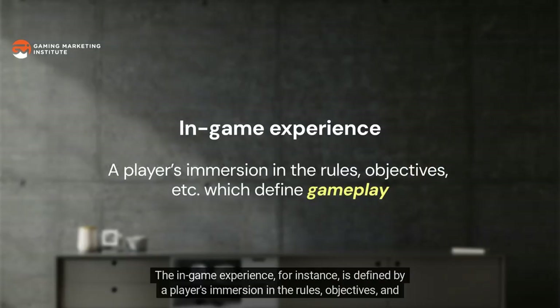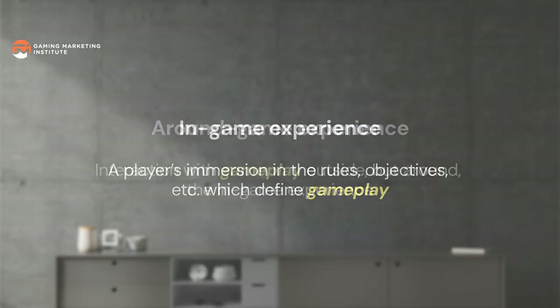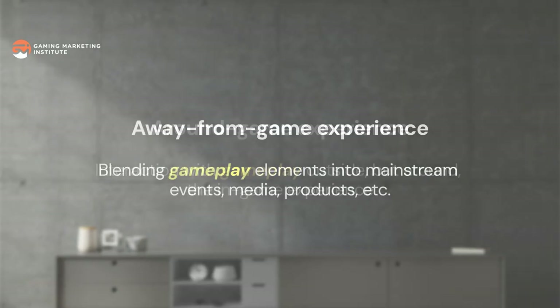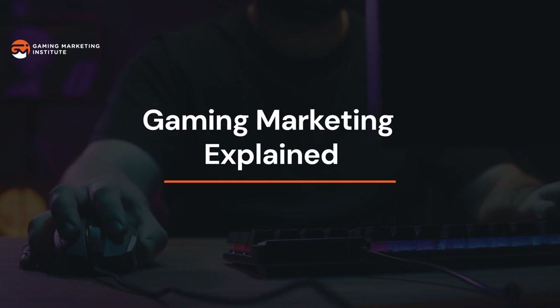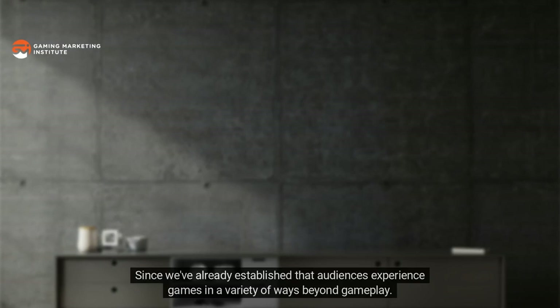Gaming audiences would also disappear alongside the opportunity to connect with them. The same applies to the plethora of products and services which compose the gaming market — there would be no gaming offerings whether hardware, peripherals, accessories, or in-person events if gameplay ceased. This shared dependence on gameplay is why all game experiences are classified with prepositions, since all game experiences encompass gaming behaviors that are rooted in, around, or away from gameplay.